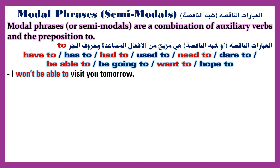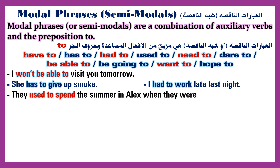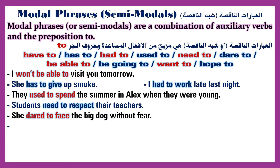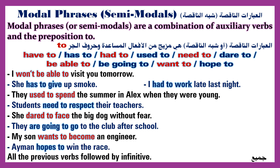Examples of semimodals: 'I won't be able to visit you tomorrow.' 'She has to give up smoking.' 'I had to work late last night.' 'They used to spend the summer in Alex when they were young.' 'Students need to respect their teachers.' 'She dared to face the big dog without fear.' 'They are going to go to the club after school.' 'My son wants to become an engineer.' 'Amon hopes to win the race.' All the previous verbs are followed by the infinitive.